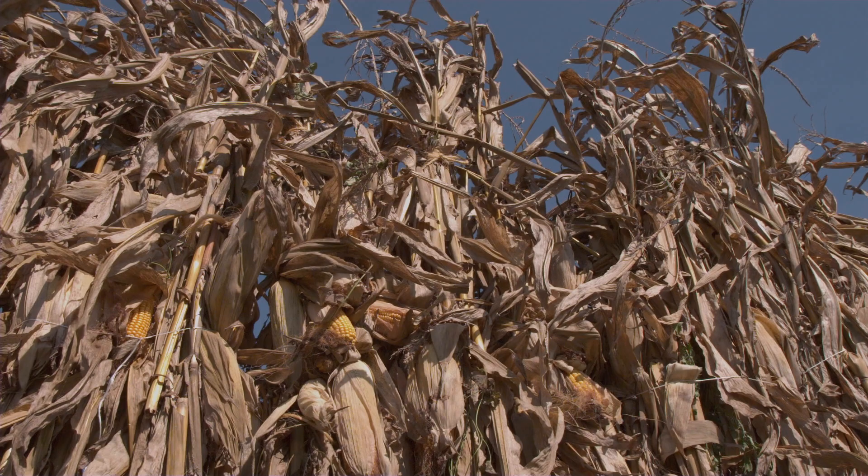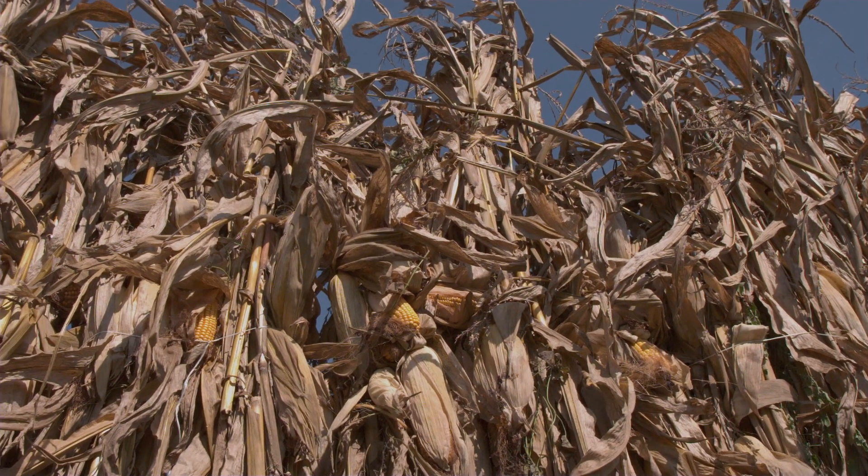For some people, climate change is really going to change the types of crops they can grow. It's also going to be important in terms of plant breeding — not just GMOs, but plant breeding in general: are companies and universities developing plants that are more resilient to climate change?